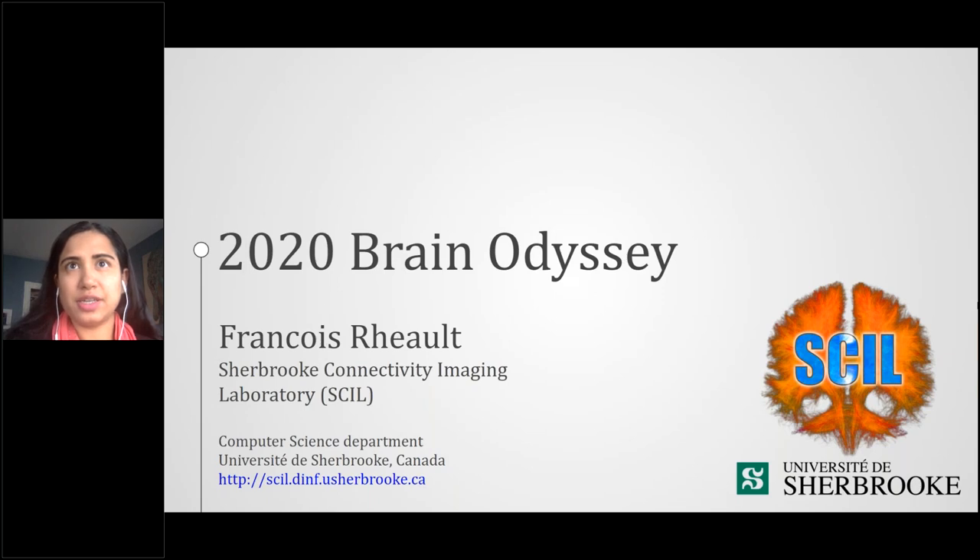Today's webinar title is A Brain Odyssey: Challenges and Solutions for Tractography in Clinical Settings. Today's presenter is Francois Reault. Francois recently graduated from a PhD at the Sherbrooke Connectivity Imaging Lab, otherwise known as SCIL, in neuroimaging. He has a bachelor's degree in computer science applied to imaging, image video processing, and mathematics. During his graduate studies, he participated in five collaborations, helping to develop specialized tractography tools for clinicians. His work helped various collaborators on projects related to diseases such as Alzheimer's, multiple sclerosis, strokes, brain tumors, epilepsy, and more.